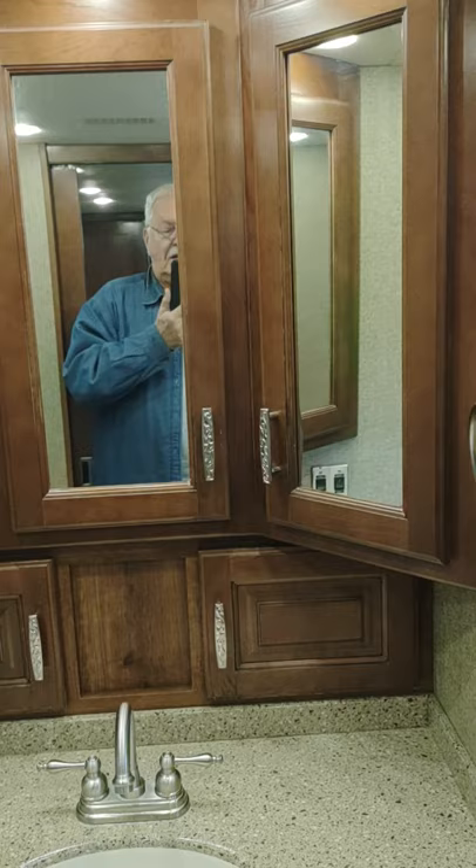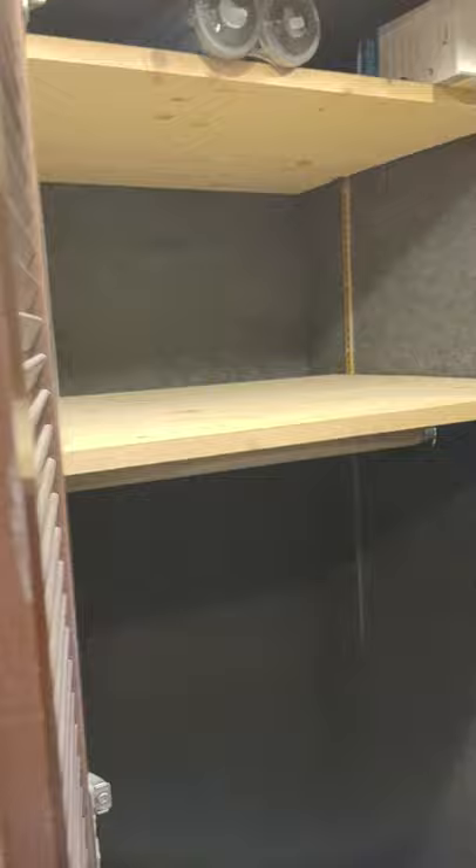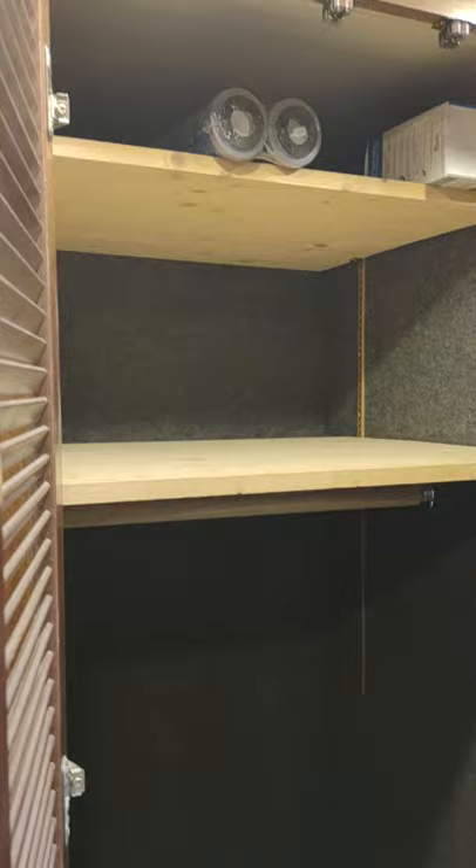In the back of the coach we have the bathroom with a full-size shower and a skylight above, so you've got plenty of headroom — I'm over six feet and there's plenty of room. We have storage above the sink and an Aqua-Flush toilet in the back. We also have a large closet with two shelves that can come out, and there's a spot to put a bar across the top if you want. There's a fantastic vent fan in both bathrooms and one in the kitchen.